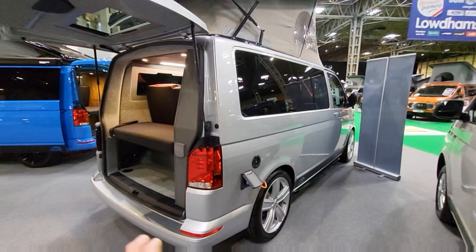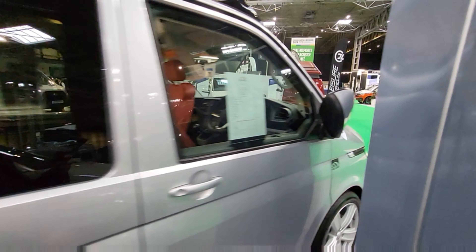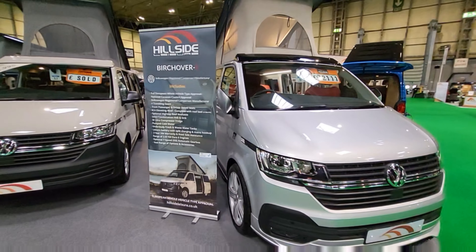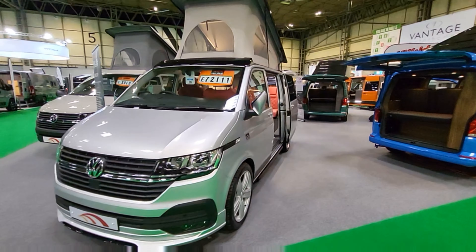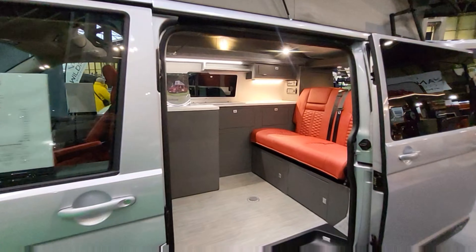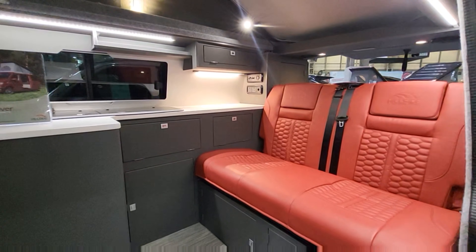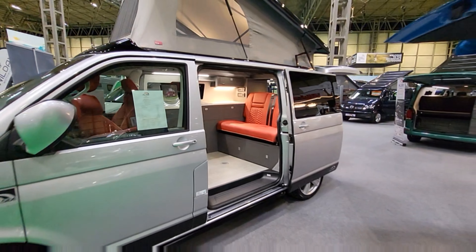This one's a nice silver with the big alloy wheels. Inside it's got red leather as well which really looks good. This vehicle is £72,111 on the road, so you're getting a fantastic vehicle for not a huge budget really. When you compare it to a California and things like that, these are going at a reasonable price and you're getting a lot of van for the money.